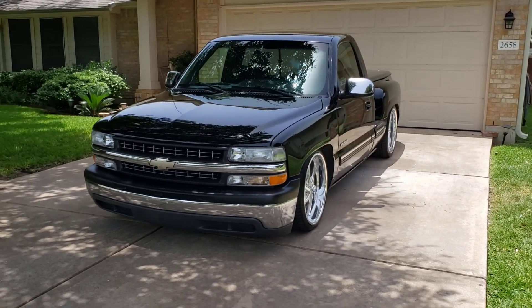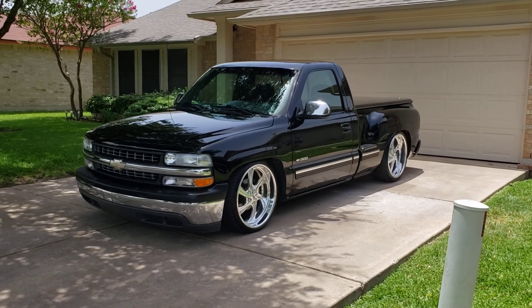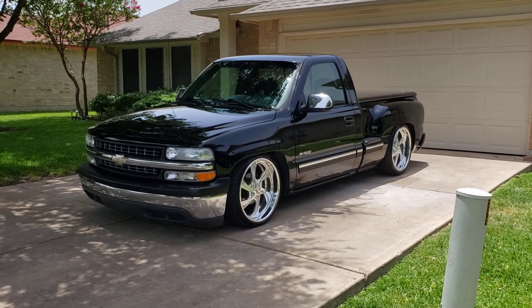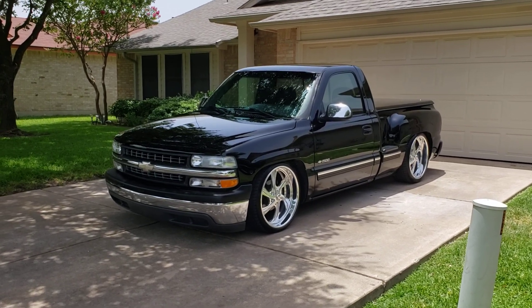This truck only has 33,000 miles. It's got the 4.8 V8 engine.